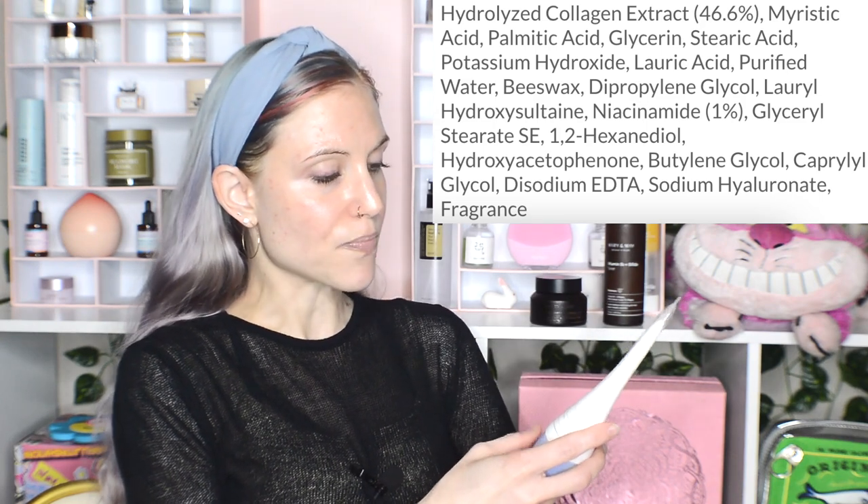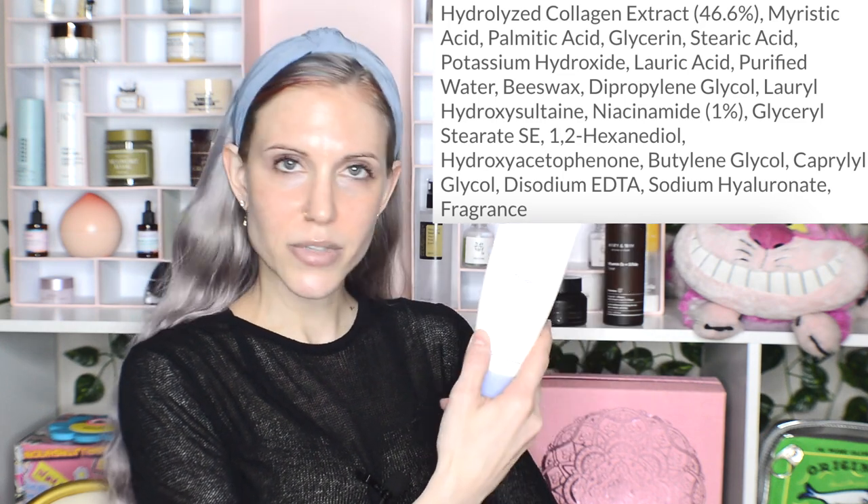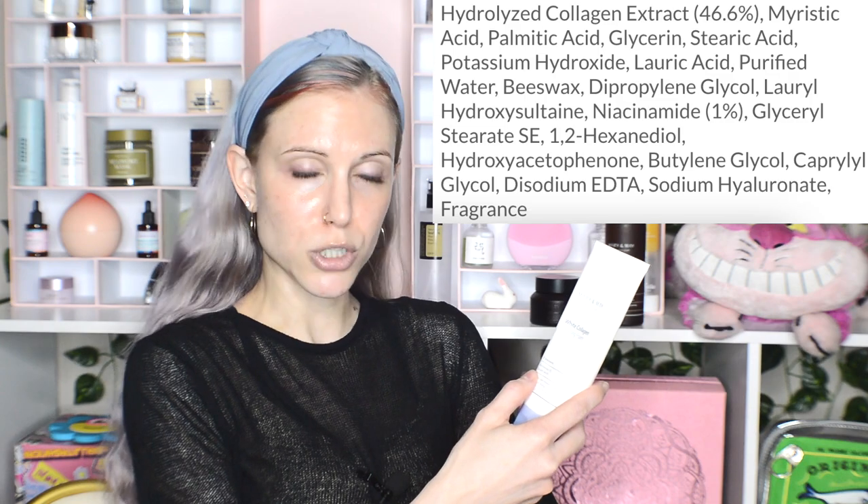The first product is the Mary and May White Collagen Cleansing Foam, which is the only product I used once on my face. This was just too drying for me. It's so funny that my conclusion with this brand is it's wonderful for dry skin, and yet the first product I pull up, I'm telling you, it was not for my skin type. You look at this right here — it says on the bottle: 1% niacinamide, 46.6% collagen.